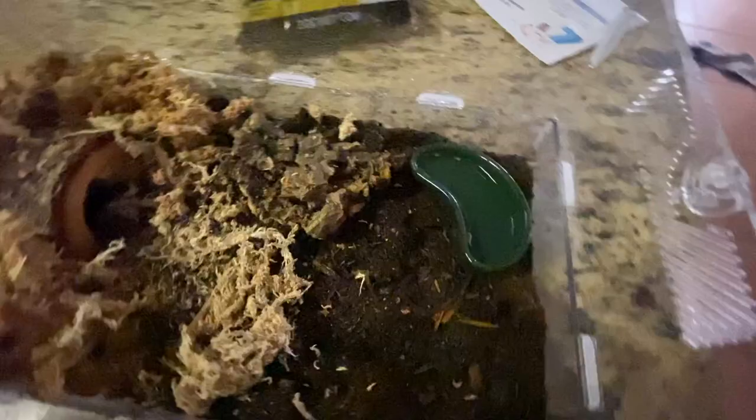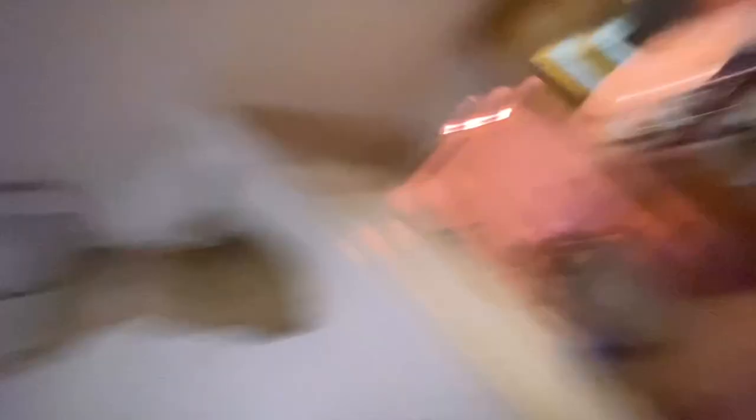We've got an enclosure here, which means something's going to be alive. Carla's getting this ready — she's got a surprise new addition to the animal family. I'll show you what we got over here.